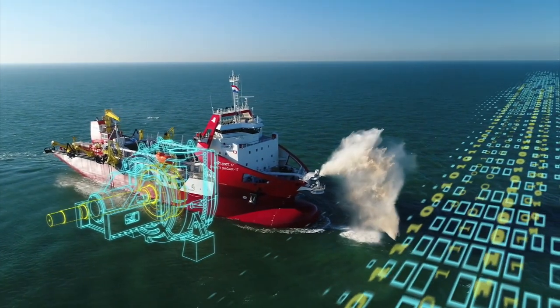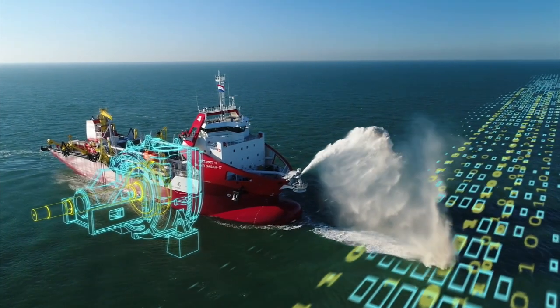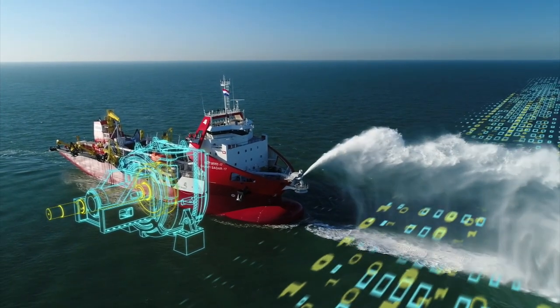We design often bespoke products. We try to do that in cooperation with the customer, but not just with the customer — also with all the parties that are specialized in parts of the ship.